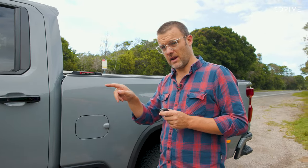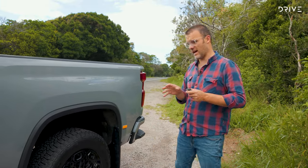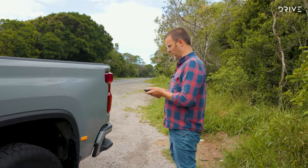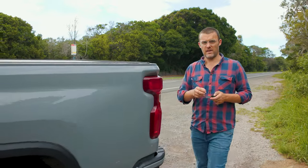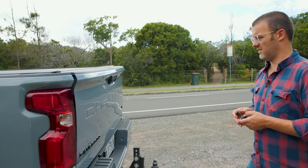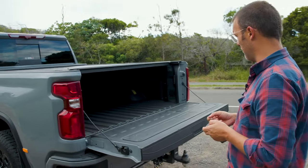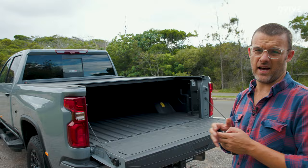Up front there's independent front suspension using a torsion beam, and then leaf springs in the rear for big payloads. One thing I really like around the back is the electric tailgate. I haven't seen this in a car before. And popping the roller cover open — big car, huge tub.